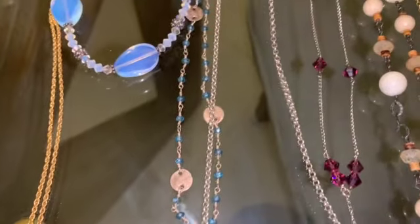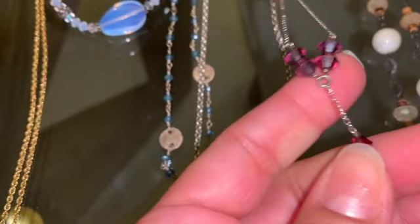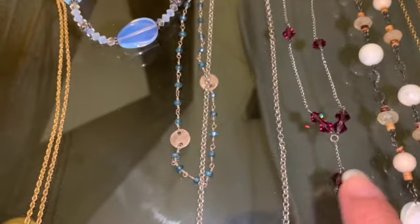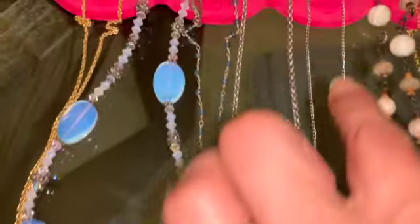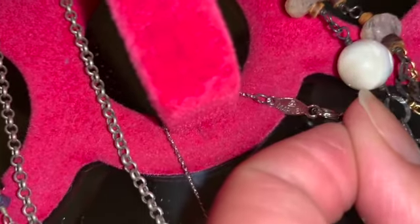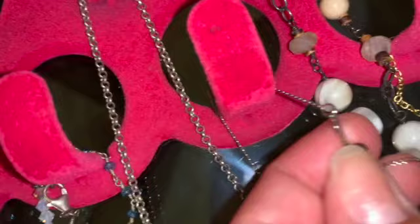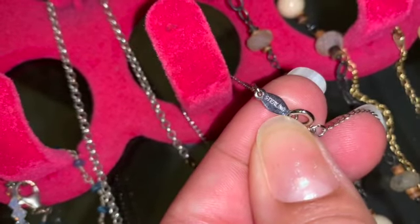Then this other piece — these are some type of gemstone, I haven't tested this piece yet for the stones, but everything else is sterling silver. And it has this mark if you want to look it up. It is branded, it has a 925 over here — it says sterling.